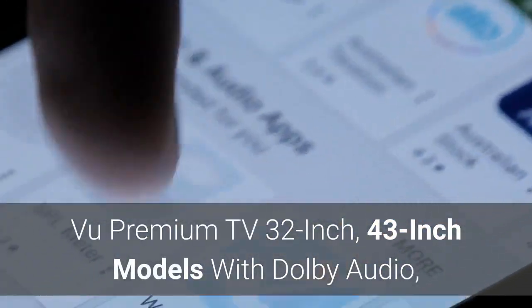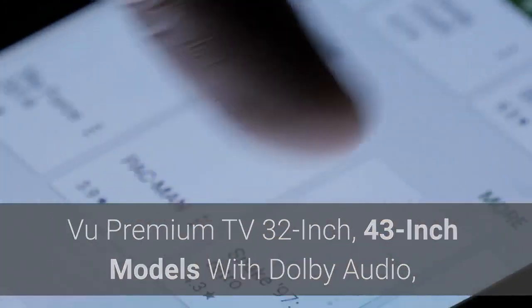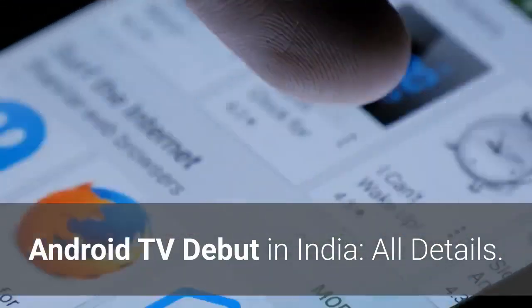Voo Premium TV 32-inch and 43-inch models with Dolby Audio and Android TV debut in India — all details.